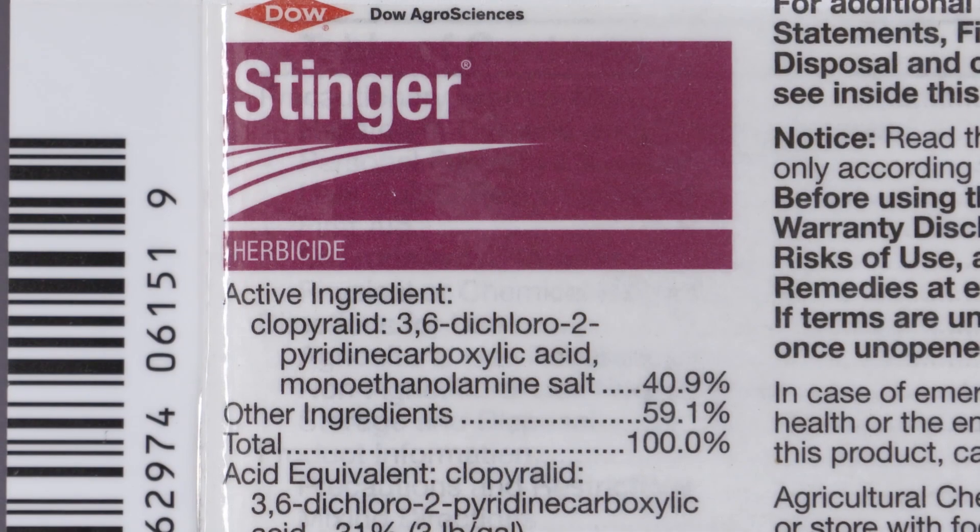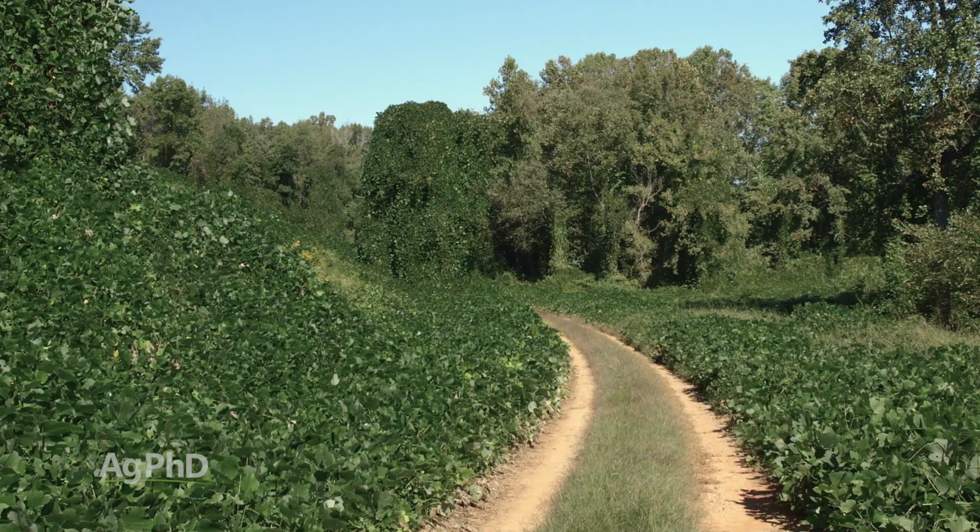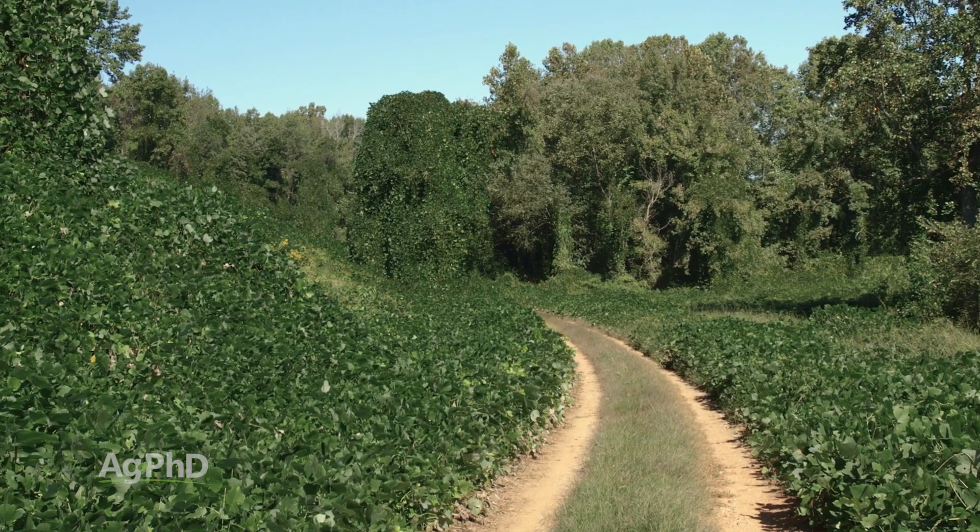Also Stinger — that'd be another one. But here again, you've got to watch out for desirable species of trees, and often times you see this along shelter belts, and you definitely don't want to hurt those other trees.